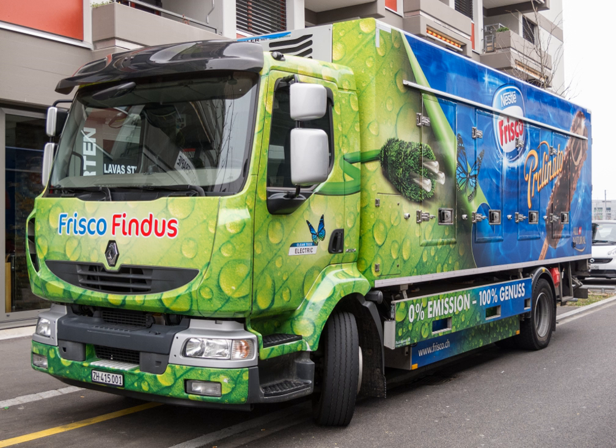BMW Group has commissioned an electrically powered 40-ton truck for transporting material on public roads. The vehicle comes from Dutch manufacturer To Berg and commutes eight times a day between a logistics center and the Munich BMW plant. The truck battery takes three to four hours to charge, and when fully charged has a range of up to 100 km, theoretically completing a full production day without additional recharging. Compared to a diesel engine truck, it saves 11.8 tons of CO2 annually.